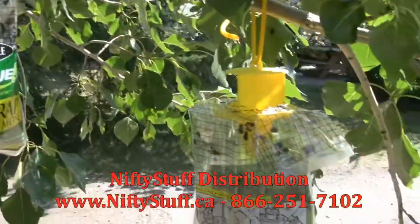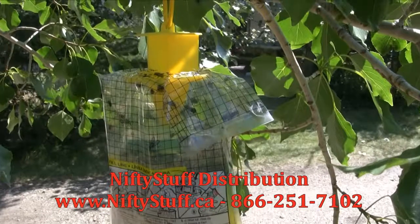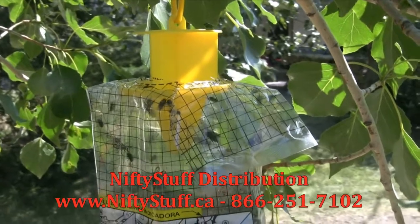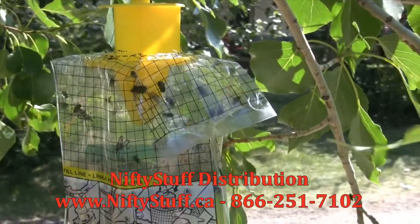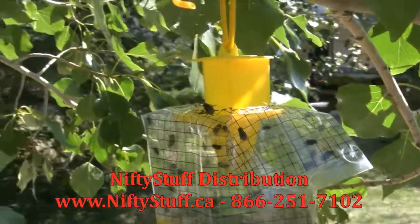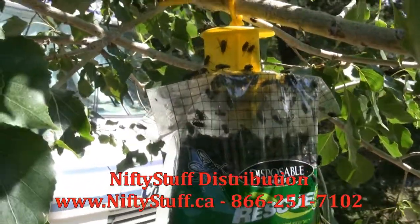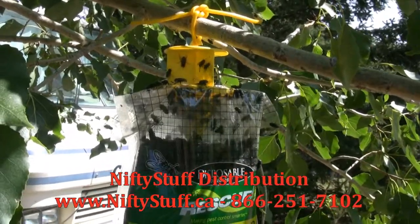I put out another one because that one was getting so full, and it's got some in it too. But they're not teeming around it like the old one. So it appears the more flies you've got in there, the more it attracts. Although this one is starting to get pretty busy too. And I'll tell you, we can eat out on the campsite and there will only be a couple of flies around, if that. I can't imagine what it would be like without these.